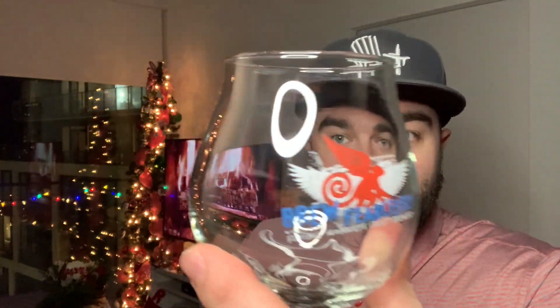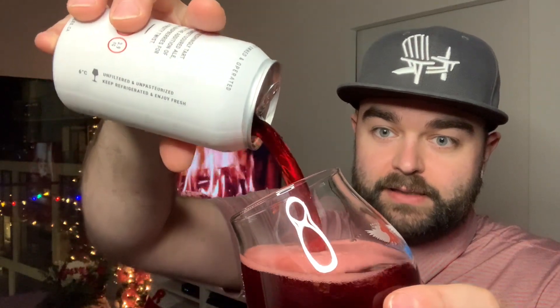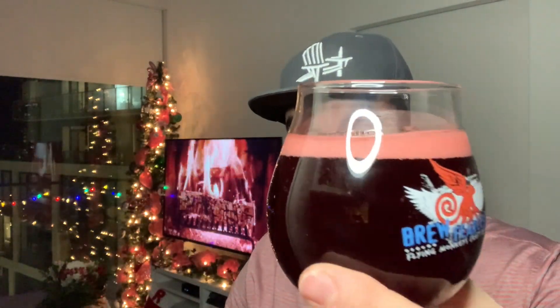Really excited to be sampling these beers. We have the Anderson Raspberry Fruit Sour going into the Flying Monkeys glass. Pouring your beer correctly today — giving it a nice little bit of head. Looks beautiful.